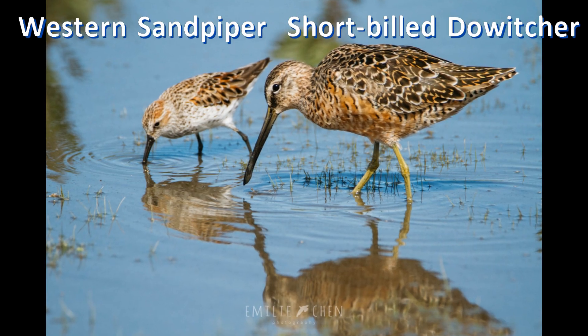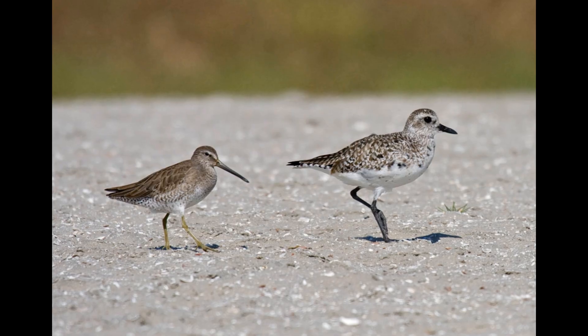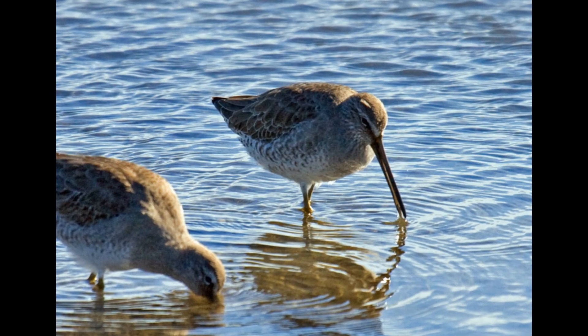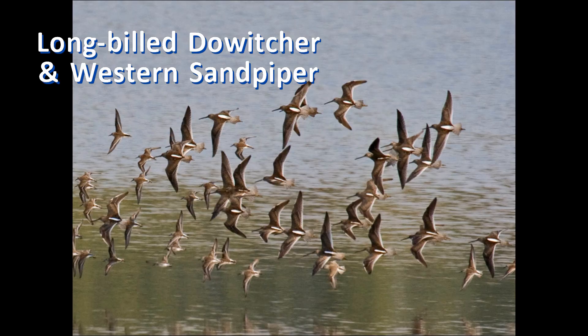Dowitchers are much larger than peeps like western sandpipers. However, they are surprisingly small compared to black-bellied plover. Dowitchers are plump and often wade to their bellies in the water. They have a pale eyebrow. They use their very long, straight bills to feed by repeatedly jabbing their bills down into the mud. The feeding motion has been likened to a sewing machine. They also tend to feed and fly in flocks.